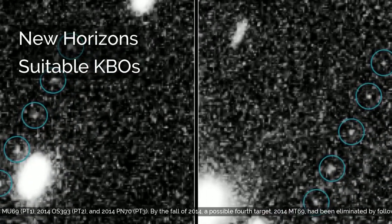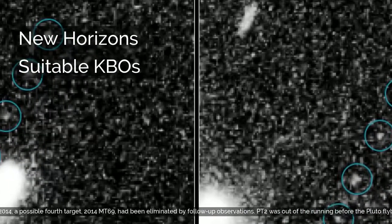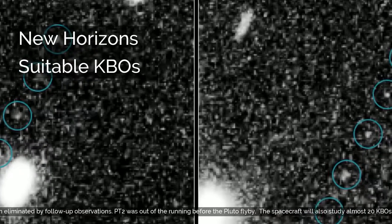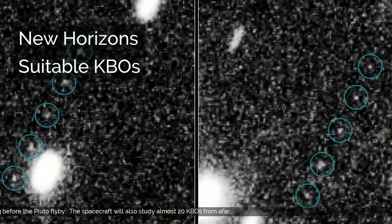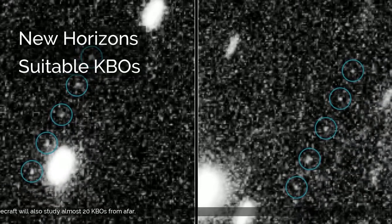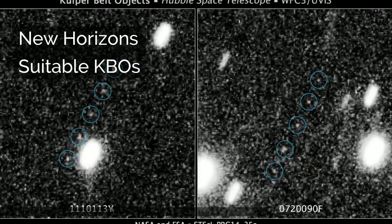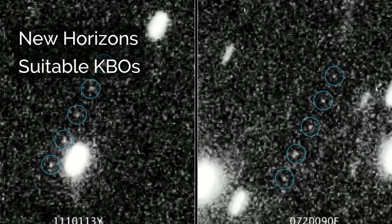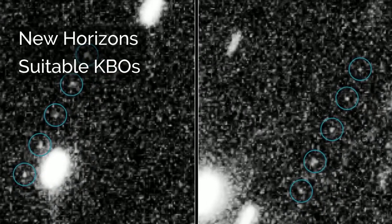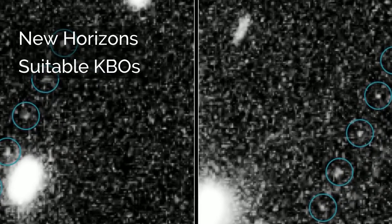Once sufficient orbital information was provided, the Minor Planet Center gave provisional designations to the three target KBOs: 2014 MU-69 (PT-1), 2014 OS-393 (PT-2), and 2014 PN-70 (PT-3). By the fall of 2014, a possible fourth target, 2014 MT-69, had been eliminated by follow-up observations. PT-2 was out of the running before the Pluto flyby. The spacecraft will also study almost 20 KBOs from afar.